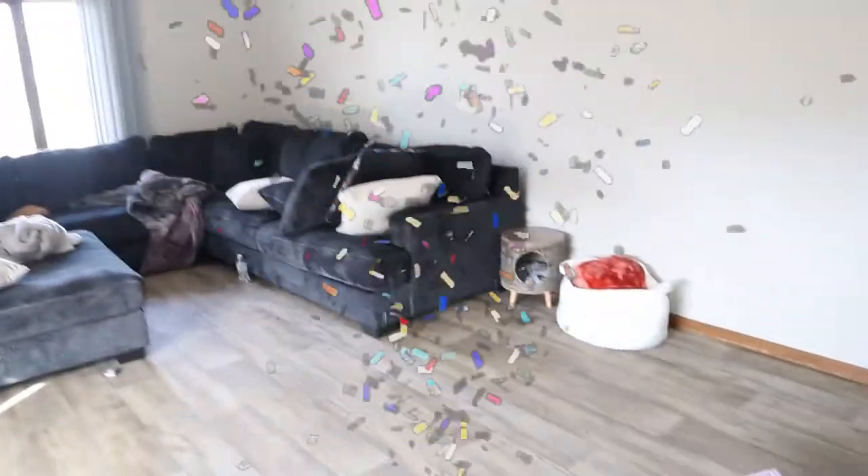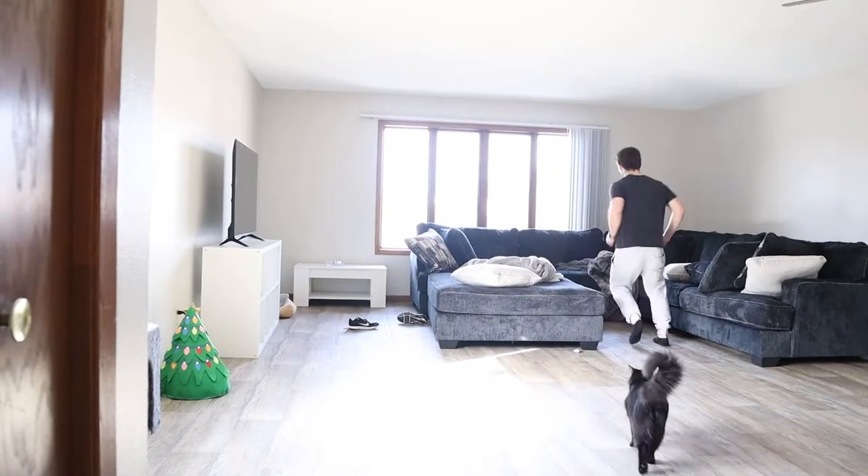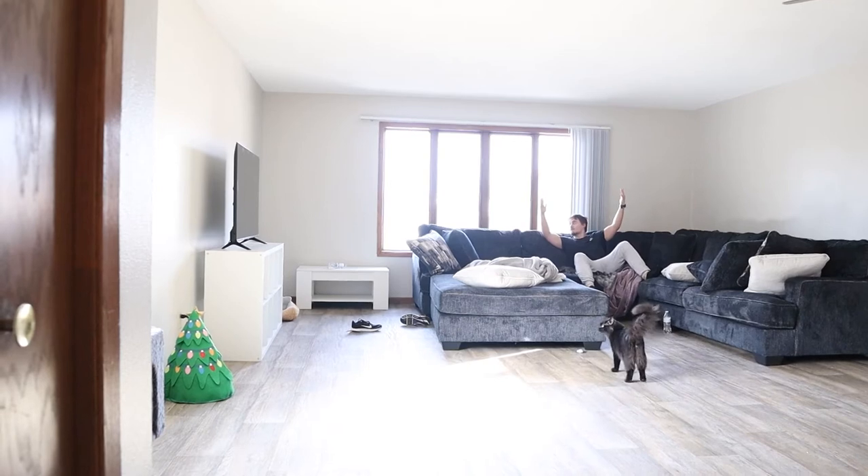The living room is by far my favorite part of the house. Look at the living room y'all! Look how massive this is. I'm standing right at the edge of the stairs and look how big this is. Look how far I am from the camera.